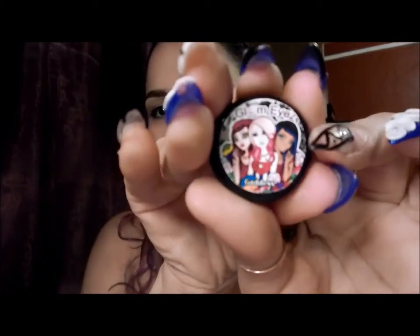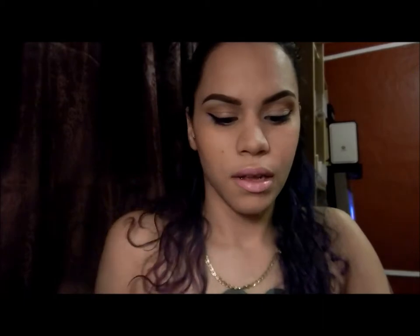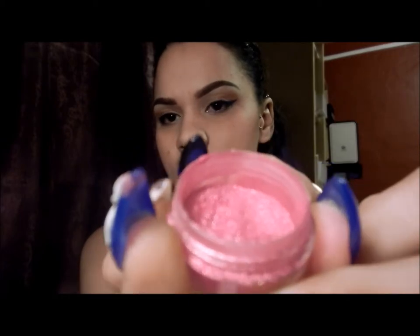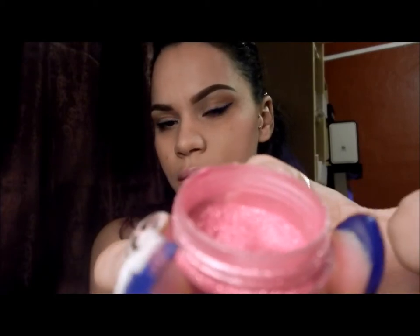Our next one is Goddess. Goddess looks like this — it's a nice pretty color. It's pink and it has shimmer, no specks of any color. It's just straight shimmer pink pigment. Beautiful.